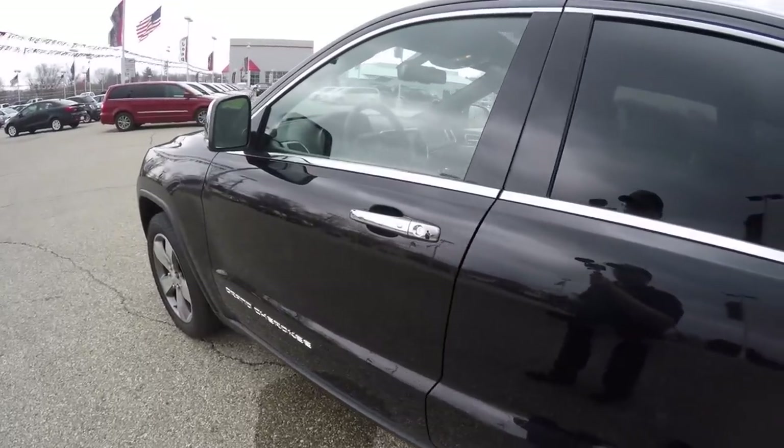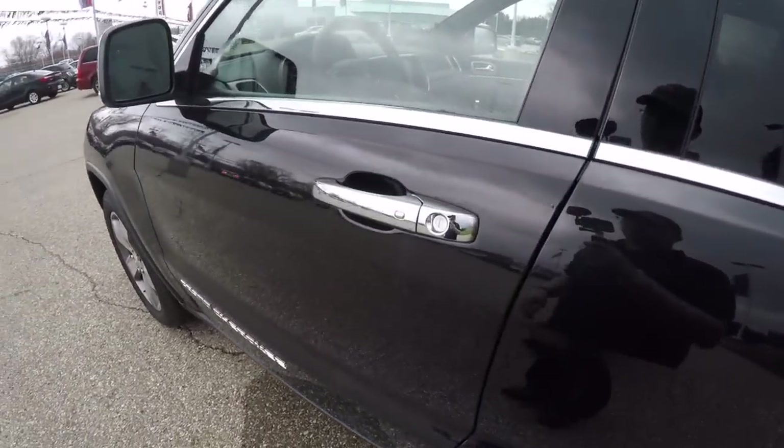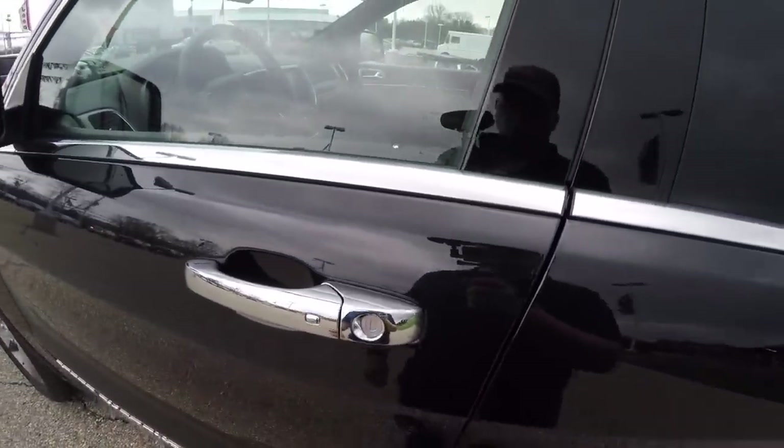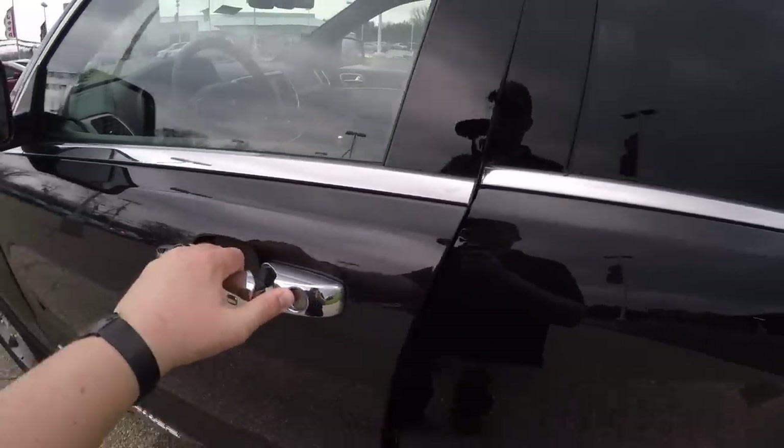To use keyless enter and go, simply keep the key fob in your purse or pocket. Locate the chrome button on the door and press it to lock the vehicle. The horn will chirp and the vehicle will lock. To unlock, just simply grab the handle as you would to open it — touch sensors will unlock the vehicle.